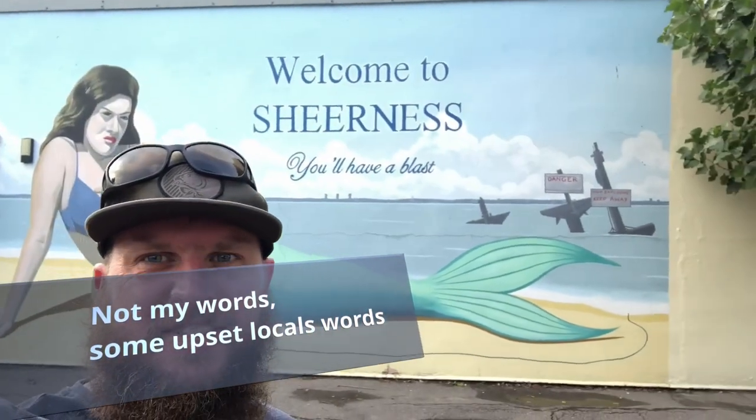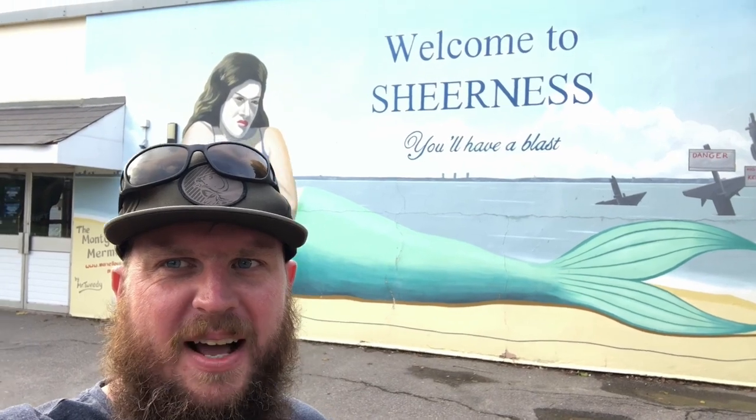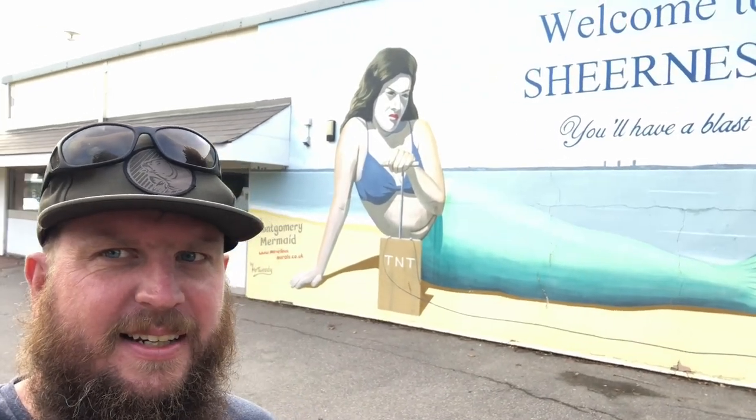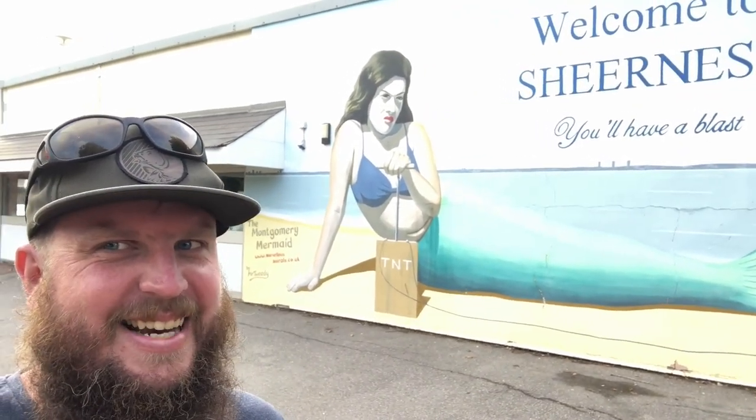Let's go and check out the memorial — the mural. It's awesome. The 'terrorist mermaid of Sheerness.' Here's the controversial mural. It says 'Welcome to Sheerness, you'll have a blast' with an angry-looking terrorist mermaid holding a detonator. How anyone can find this offensive is ridiculous — it's just making light of the situation here at Sheerness. This whole video has been a bit of a comical joke, hasn't it?